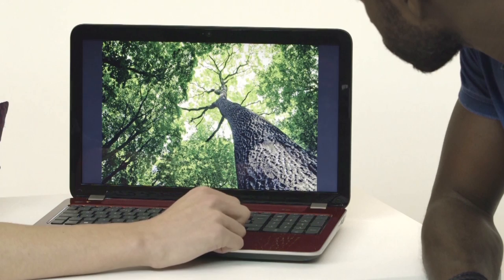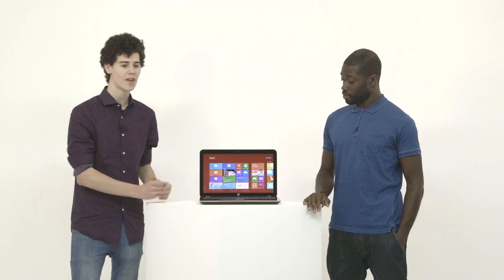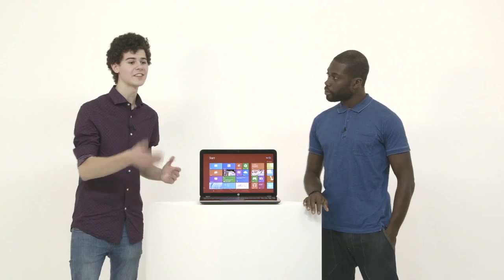This also has a whopping one terabyte of storage integrated into the laptop itself, meaning you're going to have no problem storing your entire media collection on this computer. It also has an HP TruVision HD webcam, which is fantastic for Skype calling.